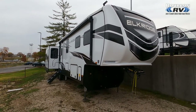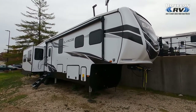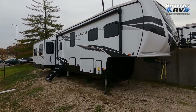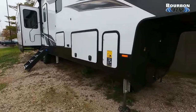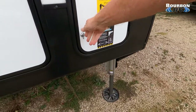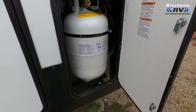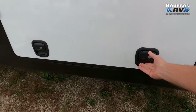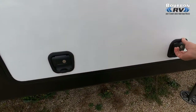RVs are hot right now and this one is no exception. Check out this 2022 Heartland Elk Ridge 38 MB. I think you're going to love the floor plan. We've got a viewer, Aaron, that I thought of immediately when I saw this interior. We can see the leveling jacks on the front, and behind this door is the 30-pound LP bottle — one on each side. This RV is offered by Bourbon RV in Bourbon, Missouri, and has a sale price of $76,995.